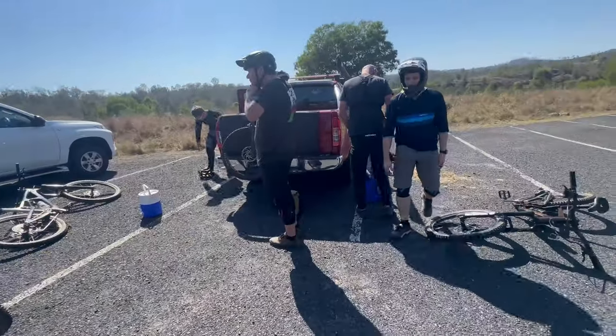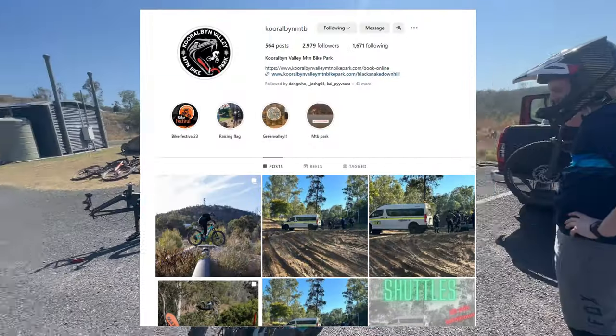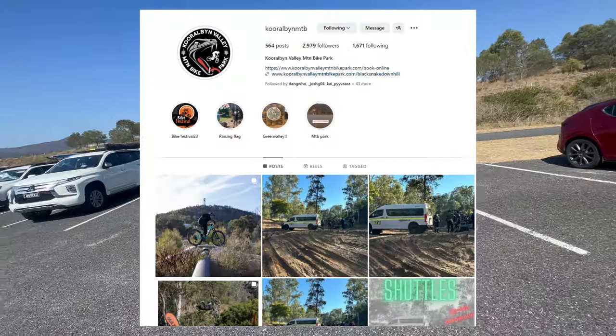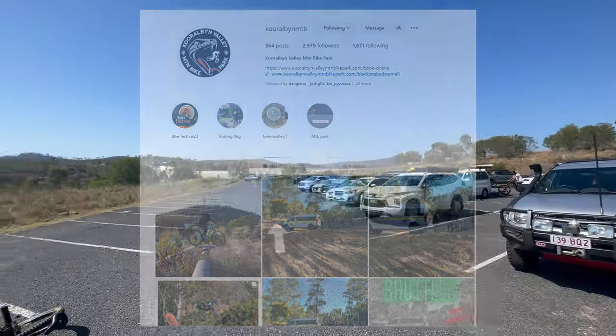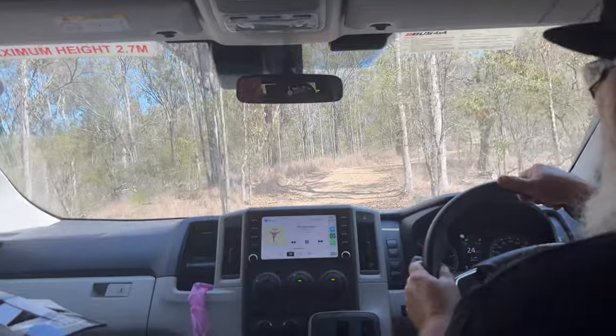I've got a big crew out here with me today and we'll be shuttling with the Coralbin Bike Park guys. They'll be running more shuttles in the future so check their Instagram for more information. It's by far the best shuttle bus in Queensland. At the top, we decided to warm up on Big Bertha.